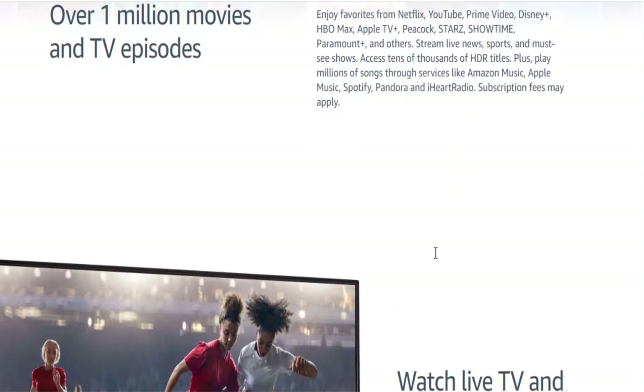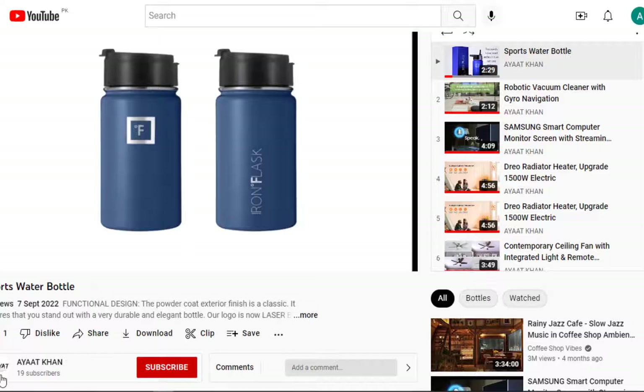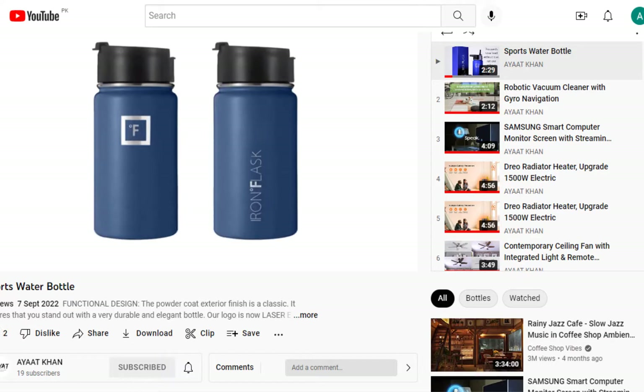If you want to buy this product, click the link in the description. Please like my video, subscribe to my YouTube channel, and don't forget to press the bell icon button.